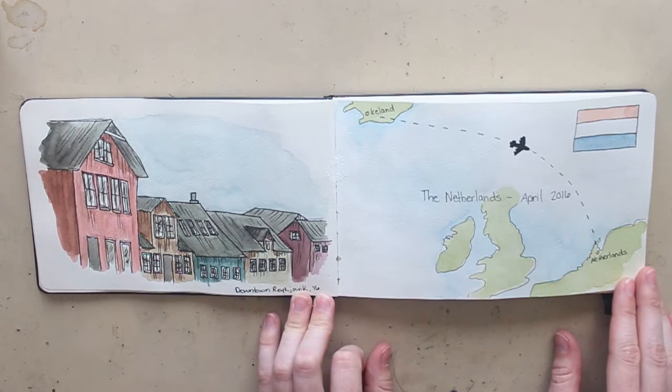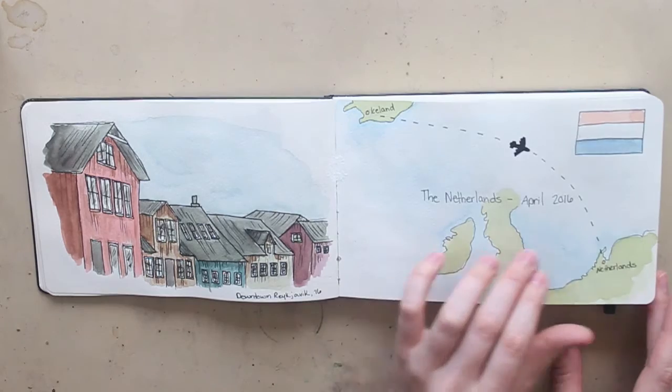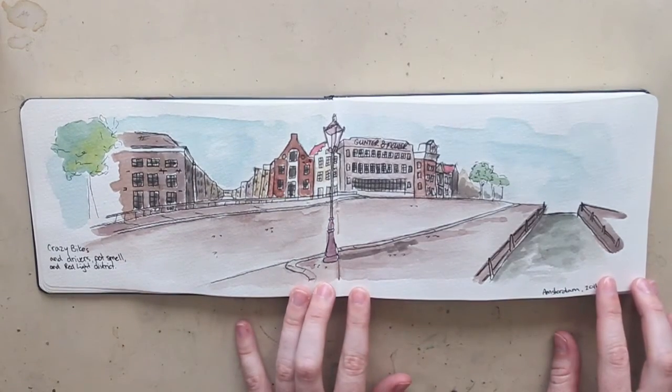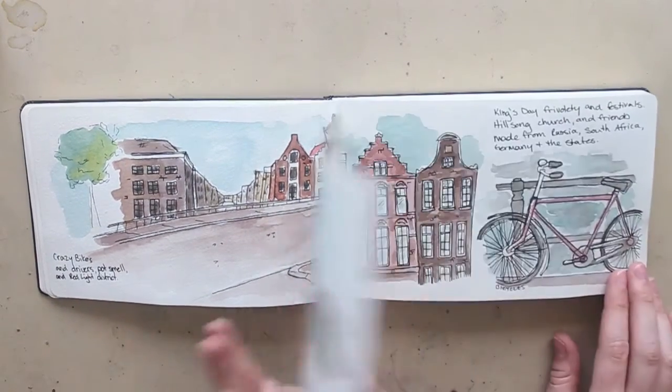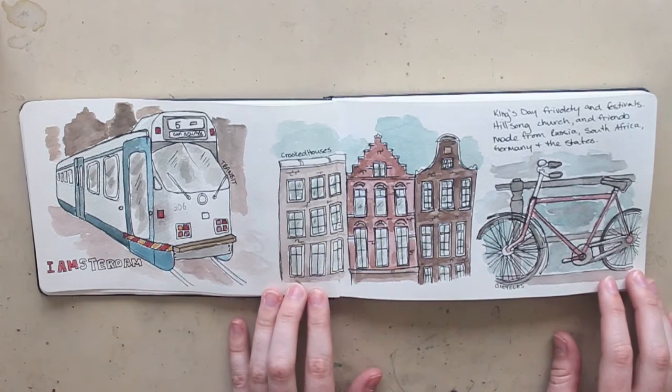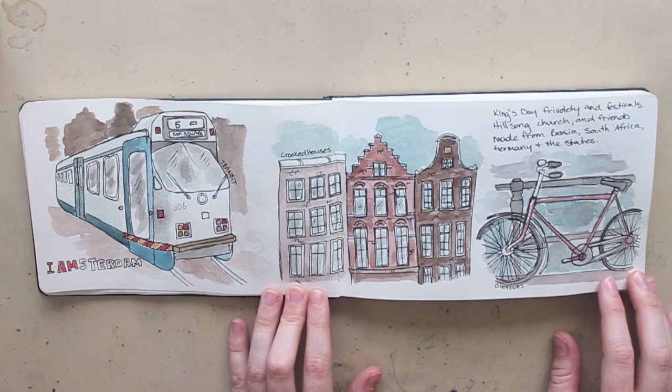After Iceland we went to the Netherlands. We flew to Amsterdam and were there for about six days, so it was a good amount of time. All the iconic canals, bridges, and architecture were really fun to see and sketch. I really like transit for whatever reason — I do my own series of Toronto-based street cars and things like that, so I always enjoy seeing transit in different cities.